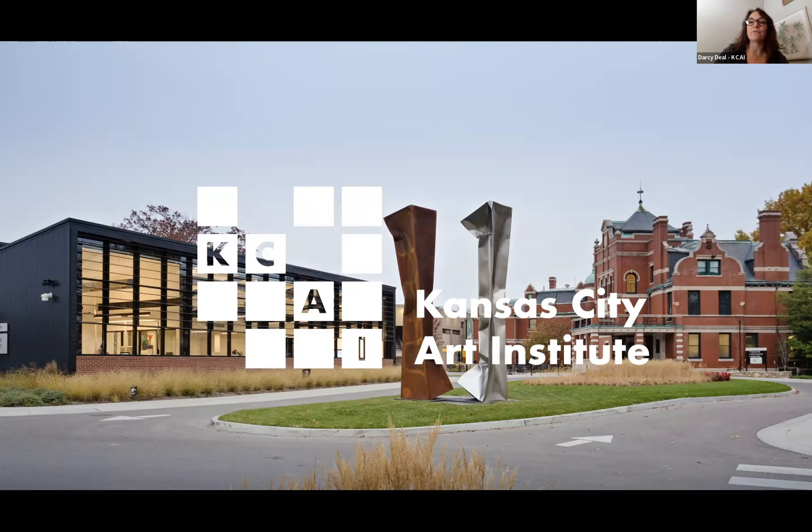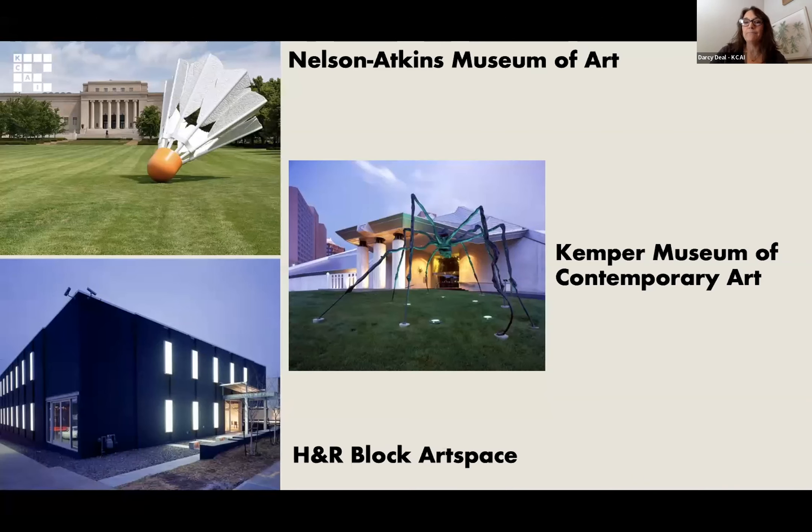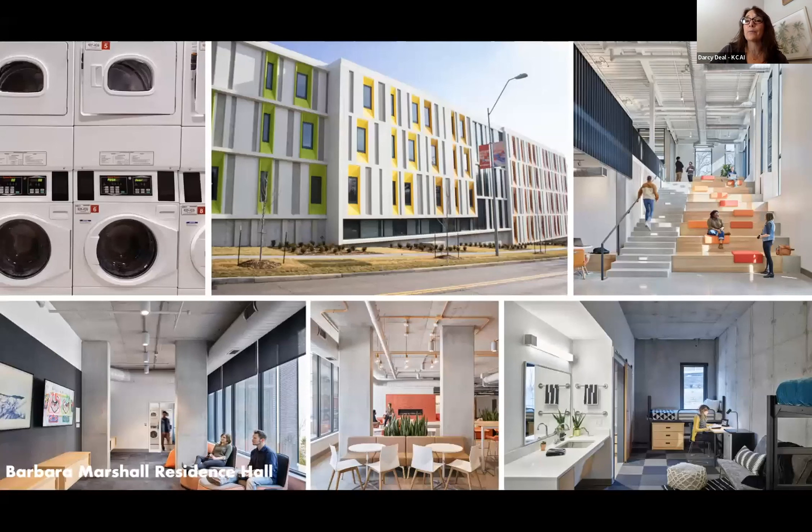We are a fully accredited four-year college of art and design, located in Kansas City, Missouri. The summer program we're offering is a two-week residential program where you live on our campus, work in our studios with faculty members, and take advantage of the museums and the Kansas City art scene. You can see our campus map here — we have more of a traditional college campus, and students will take advantage of all the buildings and studio spaces.